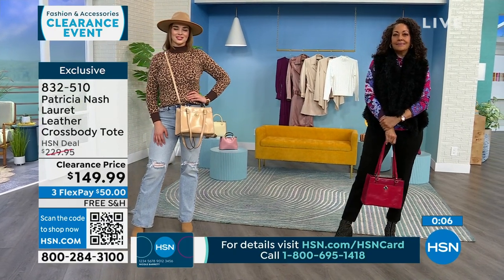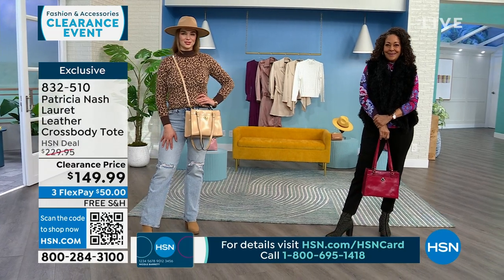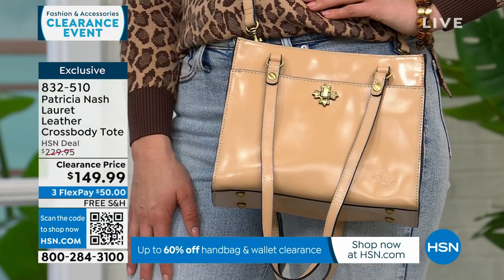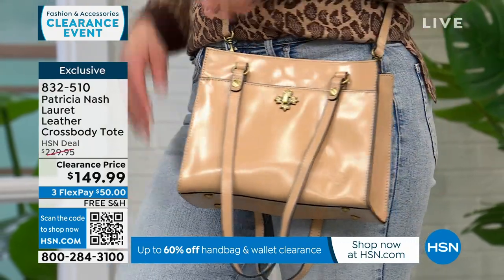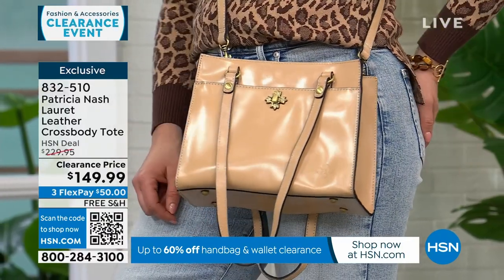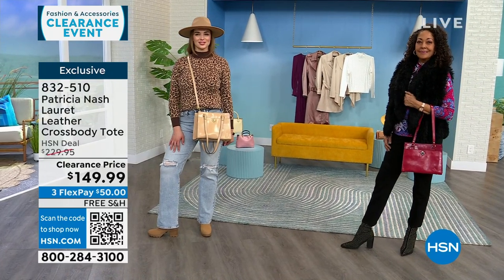If you're looking at how Kirsten has it, she's using the double handles. If you look at Dogmara, she's wearing it as a crossbody. You have all that option availability with this bag. All my Patricia Nash bags are free shipping and handling — these are very limited, only about 150 to go around amongst the three colors.